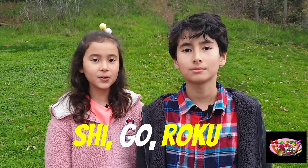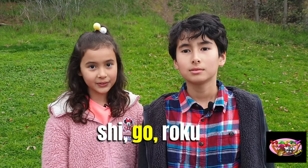Four, five, six is shi, go, roku. Shi, go, roku.